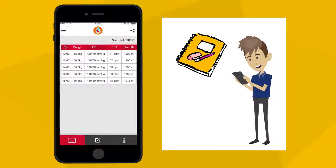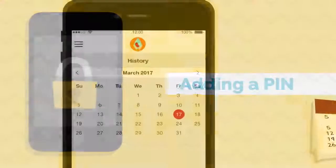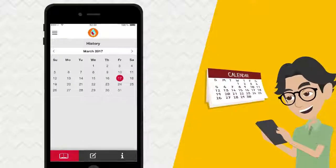Users can also keep their information secure by adding a PIN for app access. Nurse Anna will keep a record of all your previous entries, and you can jump to different dates in the past.